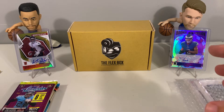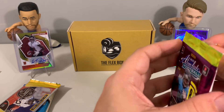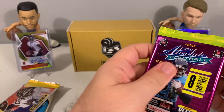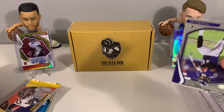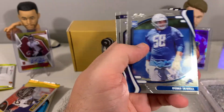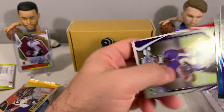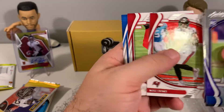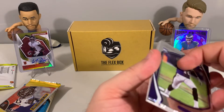Let's see what Absolute Football has for us. We got Tylon Wallace, Dwayne Eskridge, Eric Stokes, Brandon Stevens green parallel, Mike Evans, DeAndre Hopkins, and Joey Bosa. Nothing too exciting so far in these two packs.